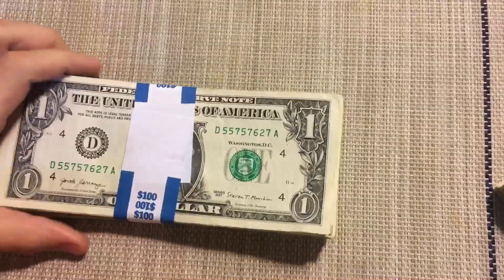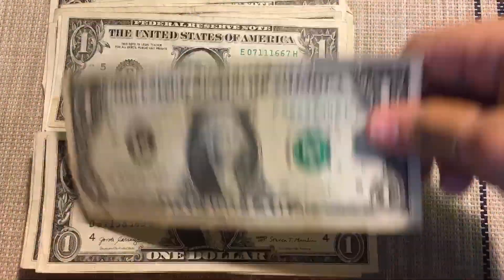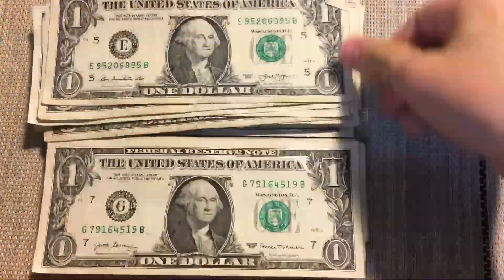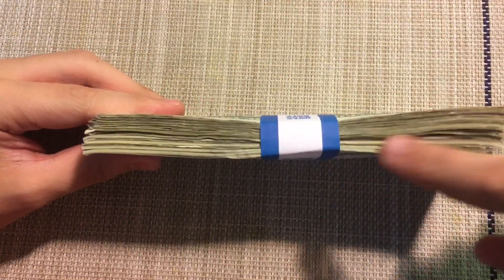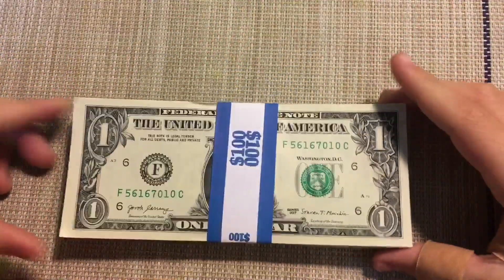Unfortunately, there wasn't anything in stack one, but maybe there will be in stack two. Let the time-lapse begin. There was nothing in stack two either, but hopefully there will be in stack three. Stack three has a lot of newer bills, so this is probably going to go quicker. Let the time-lapse begin.